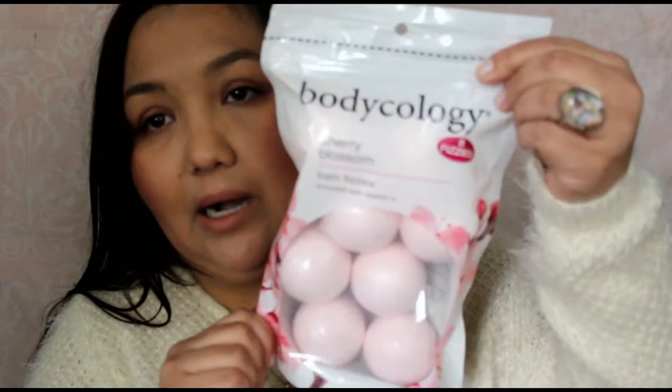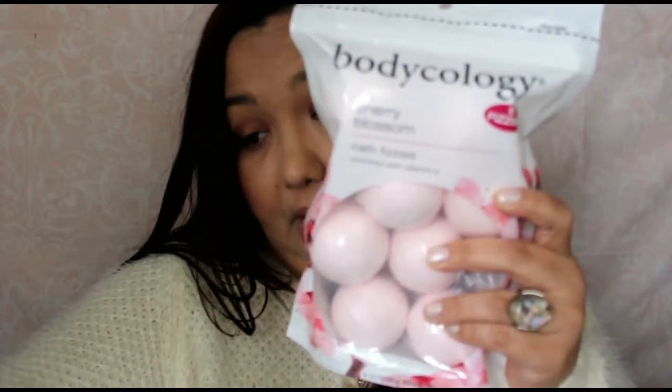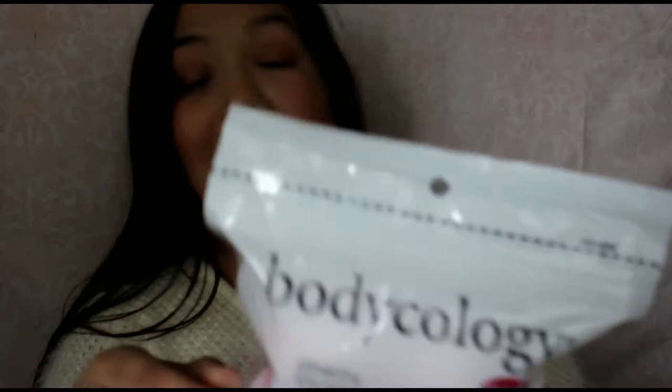The next thing — I've never seen this at Walmart before. It's Bodycology and they're eight bath fizzies, enriched with vitamin E and cherry blossom. You can smell them through the bag and they smell really good. These were $4.97, so not bad if it works well. I'm hoping to take a bath and test those out. You add one to two bath fizzies to warm water and enjoy — so you could use up to two.